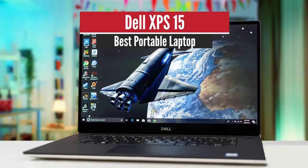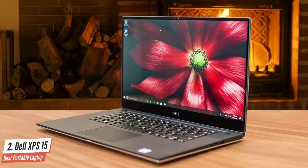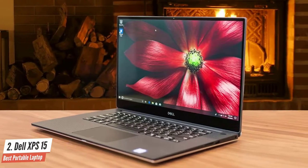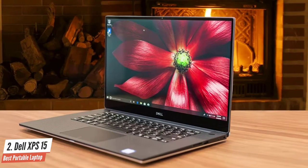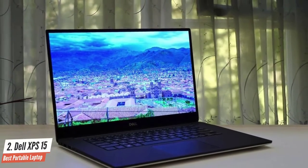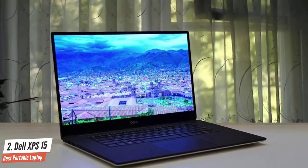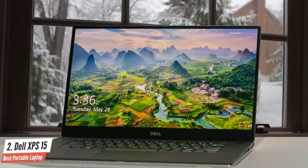Number 2: Dell XPS 15 – Best Portable Laptop. Moving on, we have an amazing laptop by Dell — it's the XPS 15. This laptop has an amazing design, nice brand-new features, and the performance is just extraordinary. It has fixed the webcam placement, and this laptop comes with the latest Intel and Nvidia for a more efficient and faster experience.